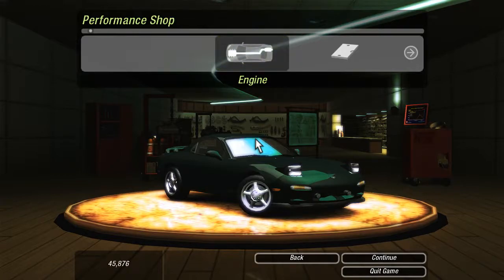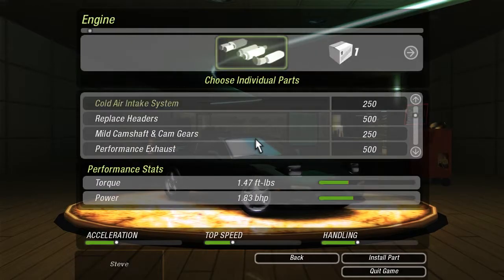Last time out, we bought a Mazda RX-7. Nice classic car. Horsepower equals speed, so bolt on everything you can. Right here is the place to do it.